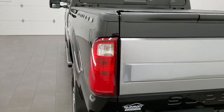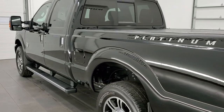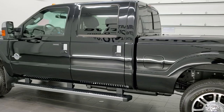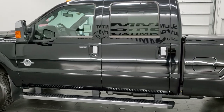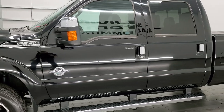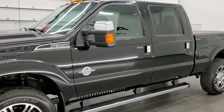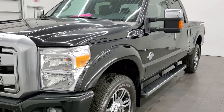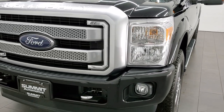This 2016 Ford F-350 has the 6.7L Power Stroke Diesel. This truck has been fully safetied and inspected by our service shop, has a fresh oil and filter change, all the fluids have been checked and topped off, and this truck has been gone through 100% and is 100% ready to go.